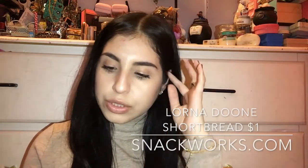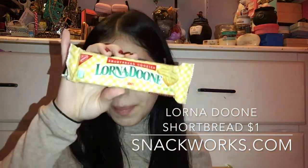Then we have Lorna Doone shortbread cookies. These are the only chocolate chip cookies I will ever eat — I don't like regular chocolate chip, even if I bake them myself. I only like the chocolate chip shortbread style. I've always been like that.